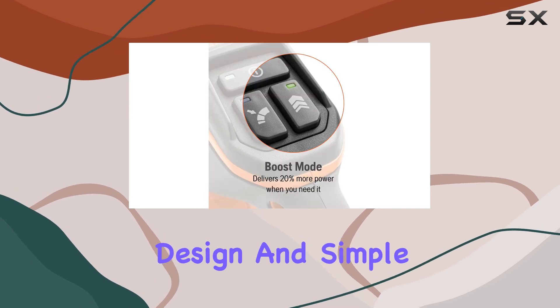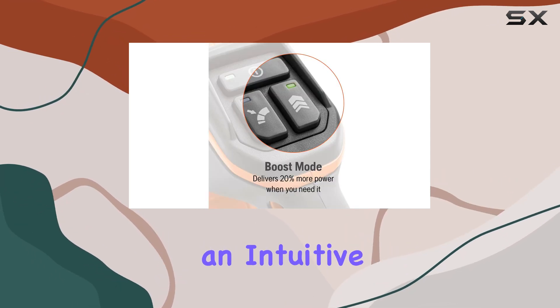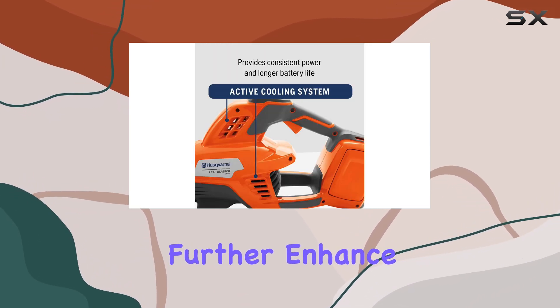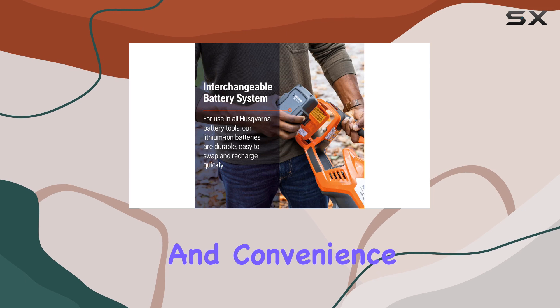The ergonomic design and simple controls, including an intuitive keypad for instant start and cruise control functionality, further enhance user experience and convenience.